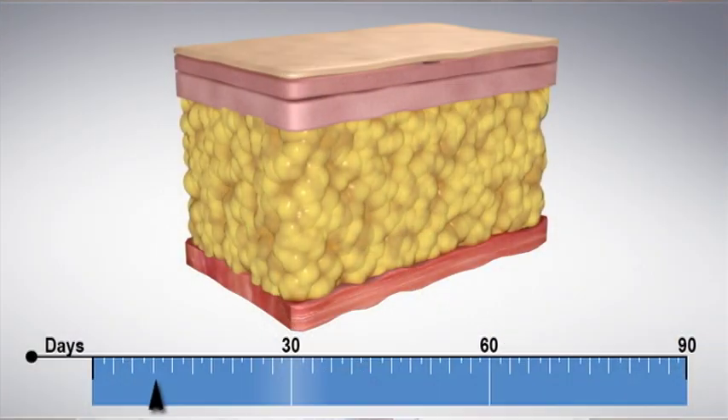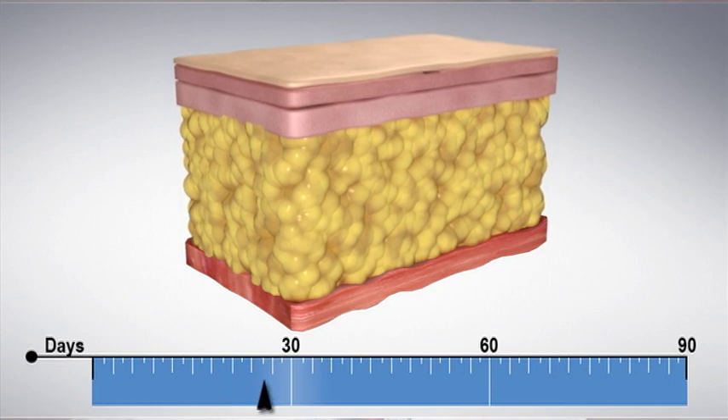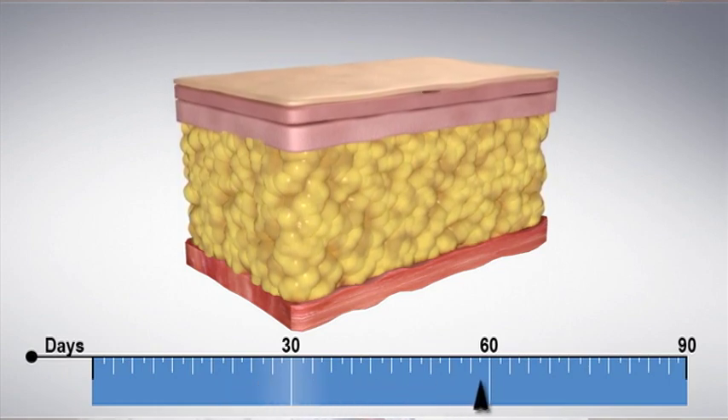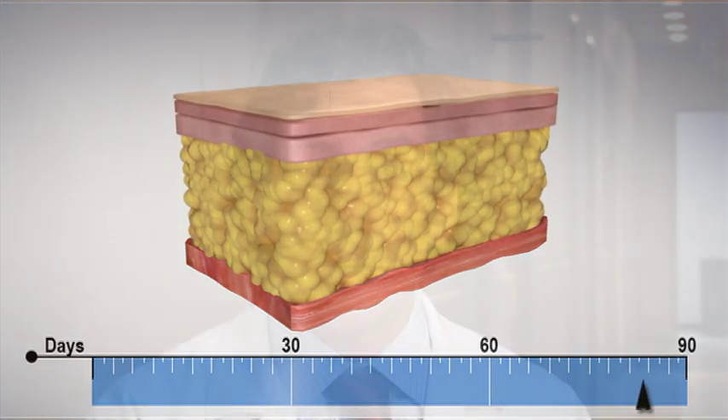This process happens over a fairly long period of time. We start to see the clinical effects after one to two to three months, and sometimes up to four to six months. The amount of fat elaborated into the systemic circulation is very, very little and does not have any effect on the systemic circulation at all.